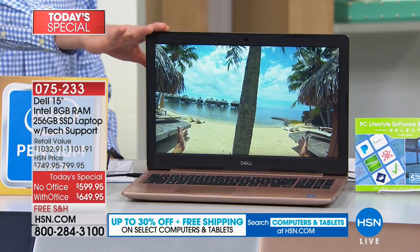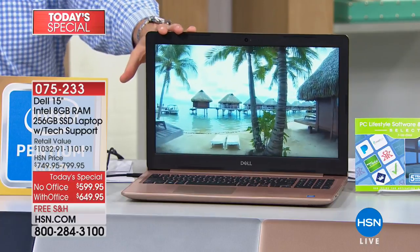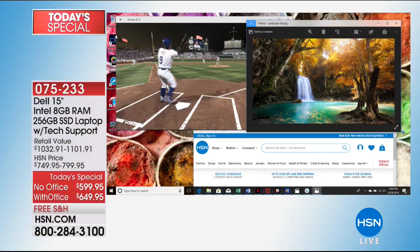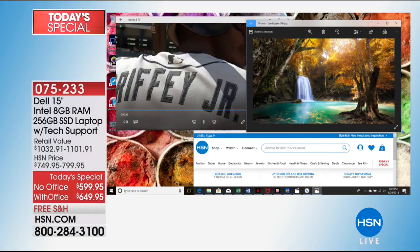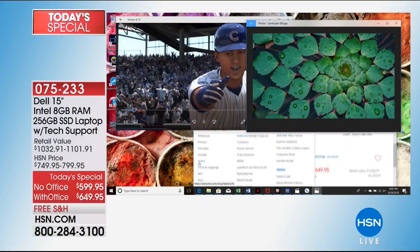You're getting a Dell — one of the top brands in the country. This is their Inspiron series, their latest and greatest. You're also getting Intel on the inside — a brand new Intel Pentium Gold processor. They found a new way to make a hybrid processor: like hybrid cars that get more efficiency, this gives you desktop power but also strong battery life. I've got so many things running right now — a game, photos instantly loading, HSN.com, and about a dozen things simultaneously.